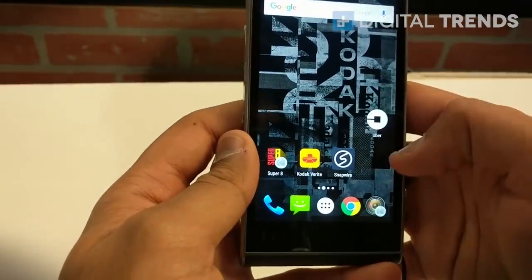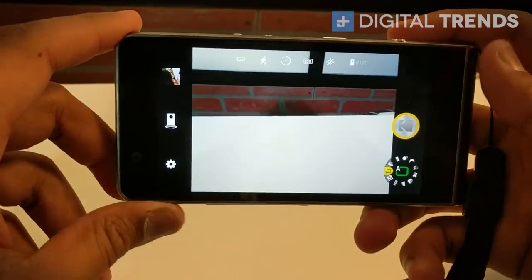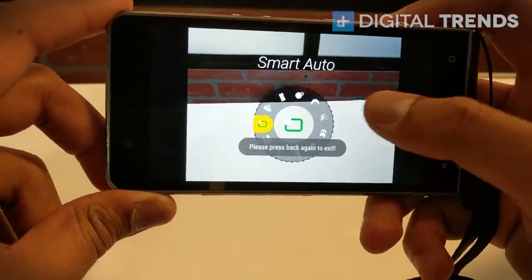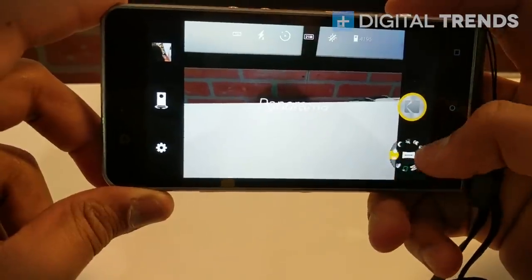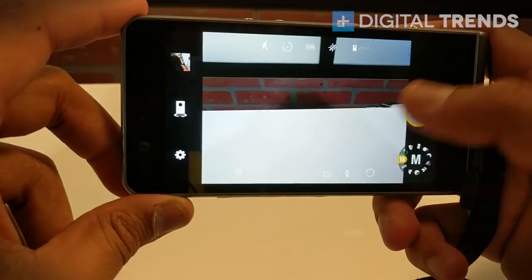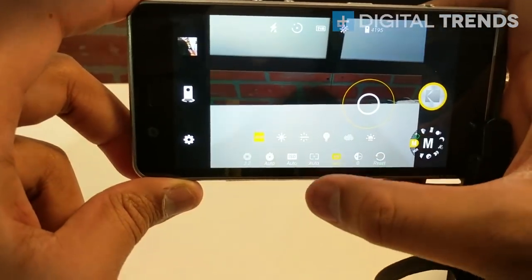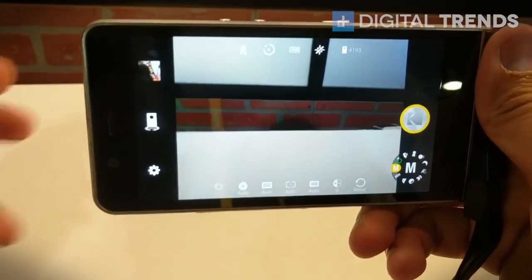You can see the camera right here, and again they're going for this nostalgic feel of a Kodak camera. You can move through this wheel right here and it gives you haptic feedback as you move along. What's neat is that they have a manual mode that lets you fully customize your shots — you can change the ISO, aperture, and shutter speed.